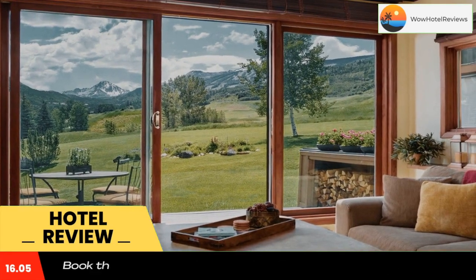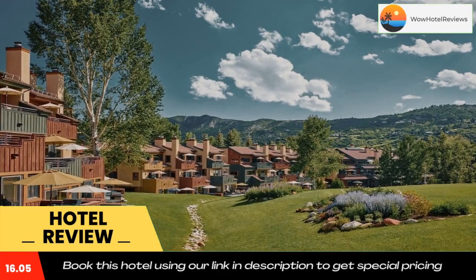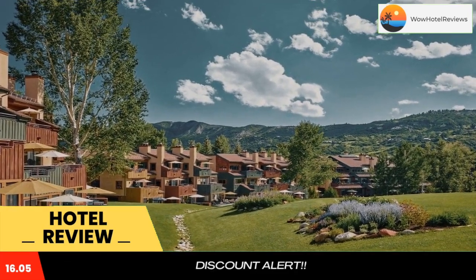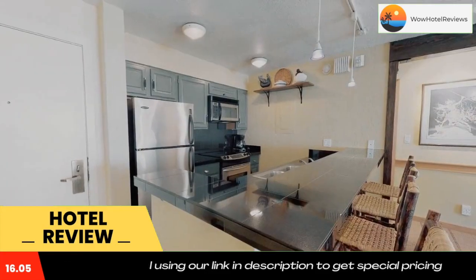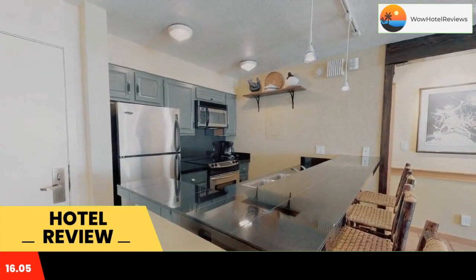The spacious villas include full kitchens and a fireplace, while indoor and outdoor seasonal pools are available. Snowmass ski area and Buttermilk Mountain ski area are minutes away. All villas are furnished with a dining and living area.